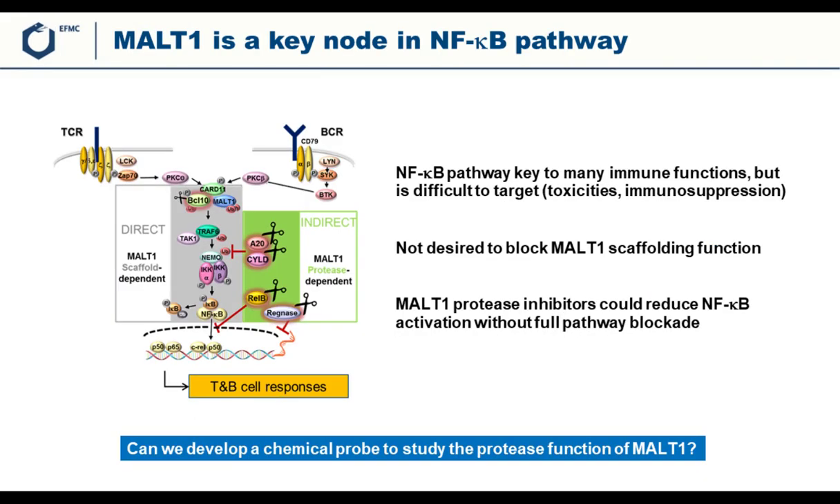Let's start with the target, MALT1. MALT1 is a key node in the NFκB pathway, which is a very important pathway essential to many immune functions. For this reason, it has been a target in the pharmaceutical industry for many years, but it was found very difficult to target the NFκB pathway. The main reason is that if you fully block NFκB, this leads to very strong toxicities and immunosuppression, which is not very attractive for a therapeutic.